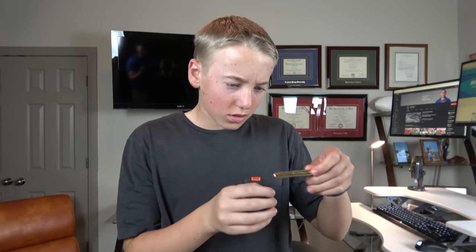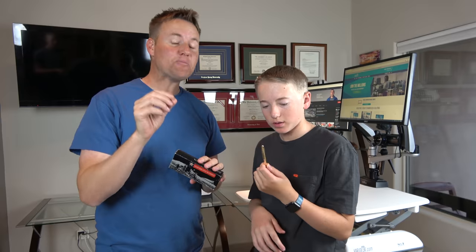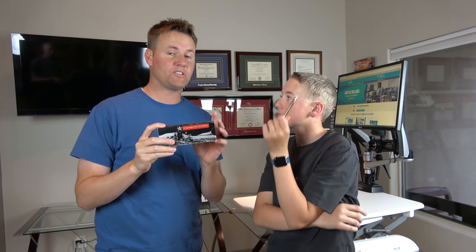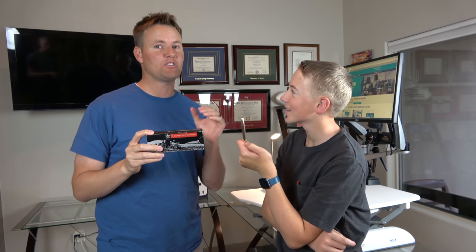That looks awesome — it looks like a bullet! These are the pens they designed for space. You can write underwater, you could write in a vacuum chamber. Underwater? How does that even work? Most pens you can't write upside down with, but this one you can. Gravity doesn't matter with this pen. Why in the world do you need to spend over a million dollars to use a pen in space when you could just use a pencil?